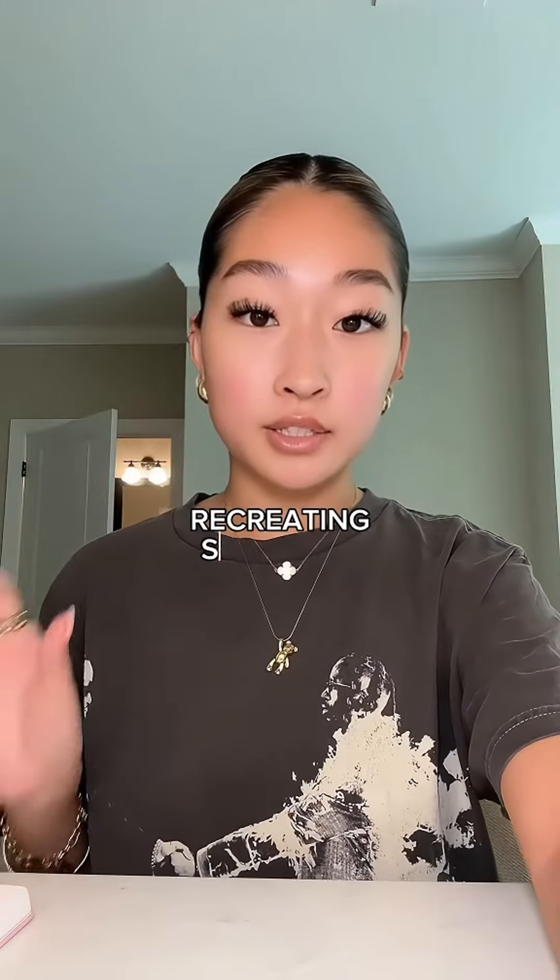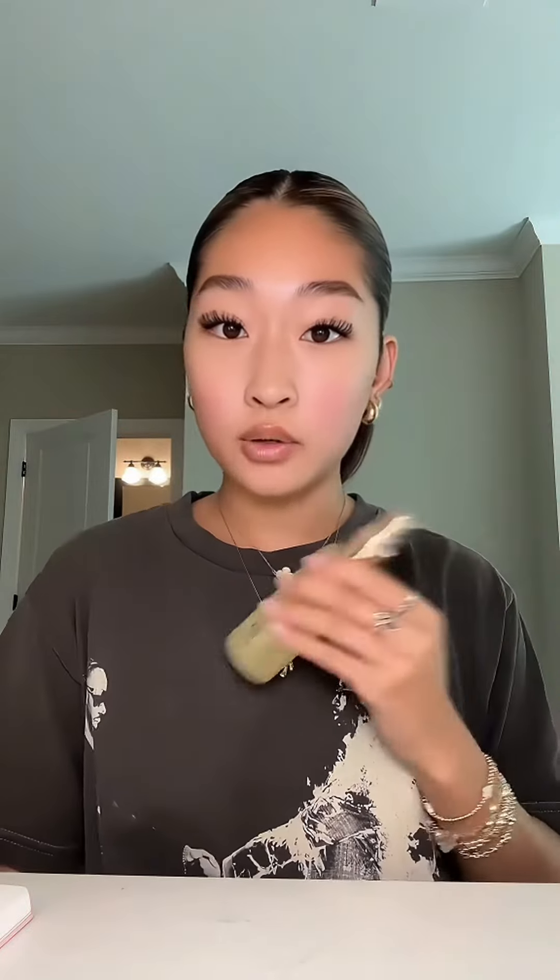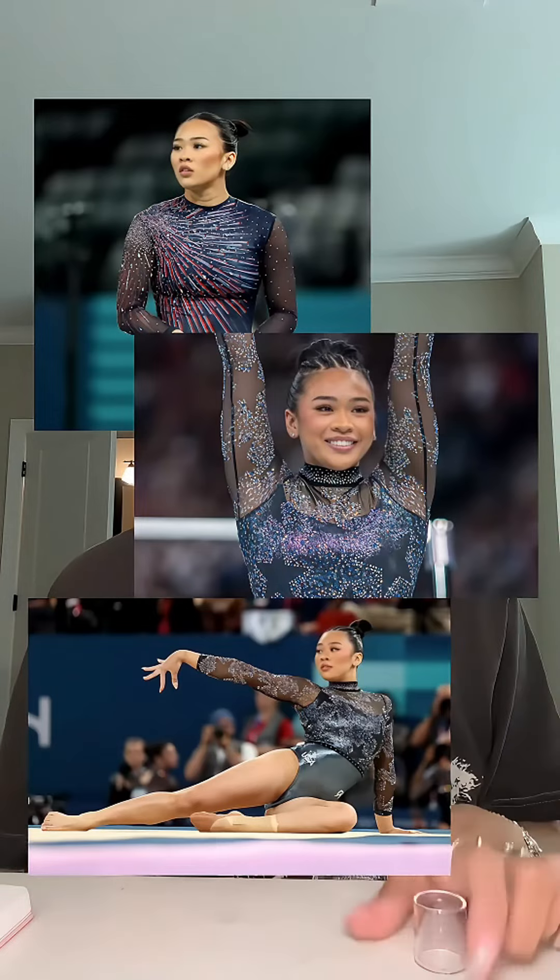We're going to try our best to recreate Suni Lee's makeup look from the Olympics. I'm not only hyper-fixated on her bar routine but also her makeup. She starts off with the Milk Hydro Grip primer — I don't usually use this because it's super sticky, but if it's lasting through her routines it's gotta be good. I've actually had the pleasure of meeting Suni in real life — she is not only so talented but one of the kindest people I've ever met. I'm mixing my skin tint with the Say super glowy gel to get a similar effect to her flawless filter.